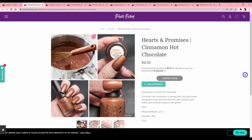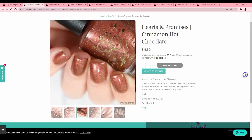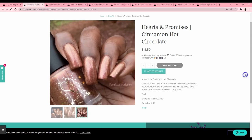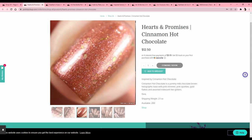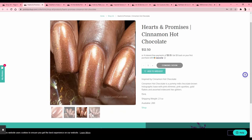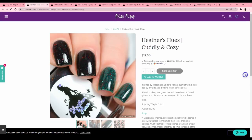Hearts and Promises 'Cinnamon Hot Chocolate' — I don't like cinnamon. 'Yummy' — milk chocolate brown holographic base with pink shimmer, pink sparkles, gold flakies, and assorted iridescent hex glitters. I think it's pretty and I said I want more interesting browns, but I don't know if I love the shimmer aspect. It almost looks a little metallic and I just don't like metallic with flakies in it.